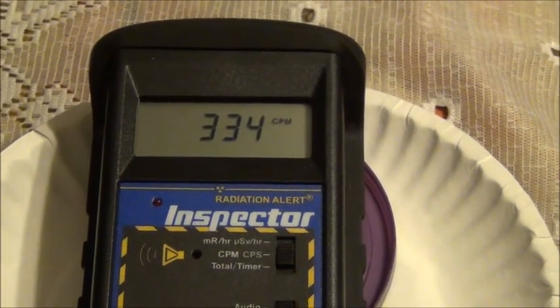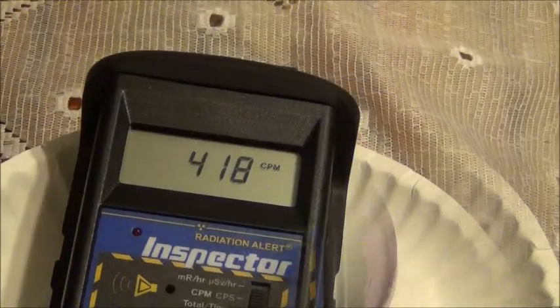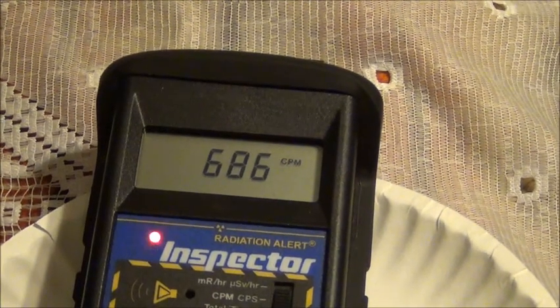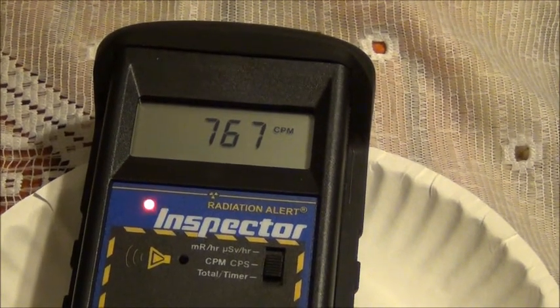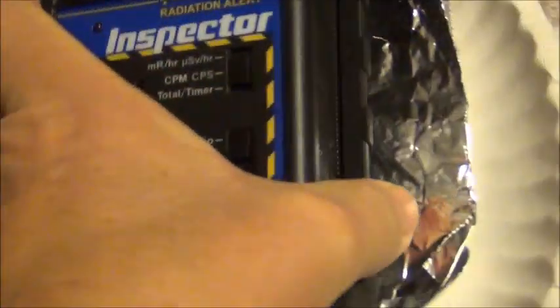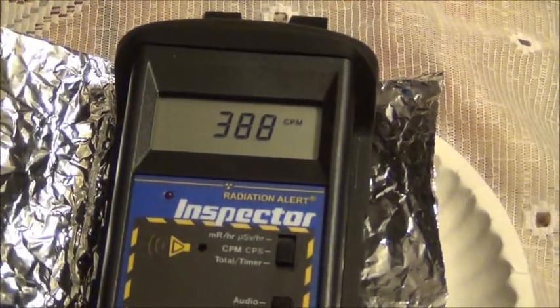This is demonstrating approximately a 40% reduction in 15 minutes since the initial sample wipe. As you can see it's still quite elevated. Now we will do the testing through a double sheet of aluminum foil.